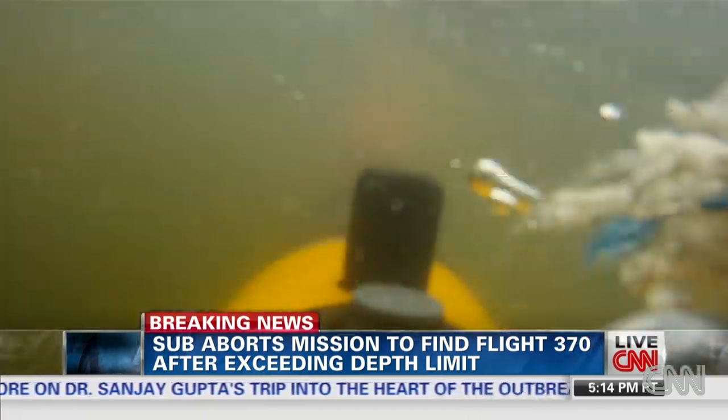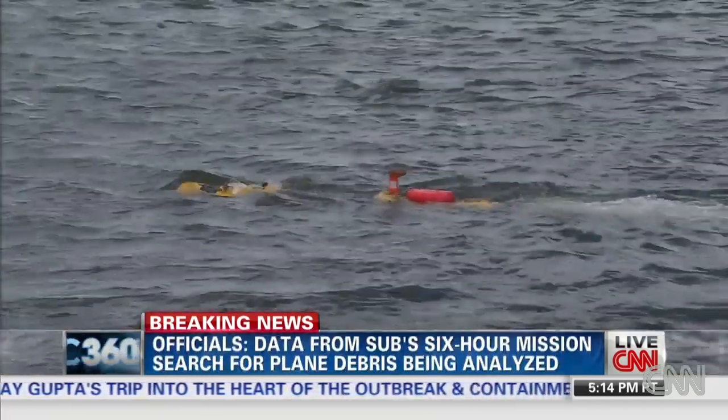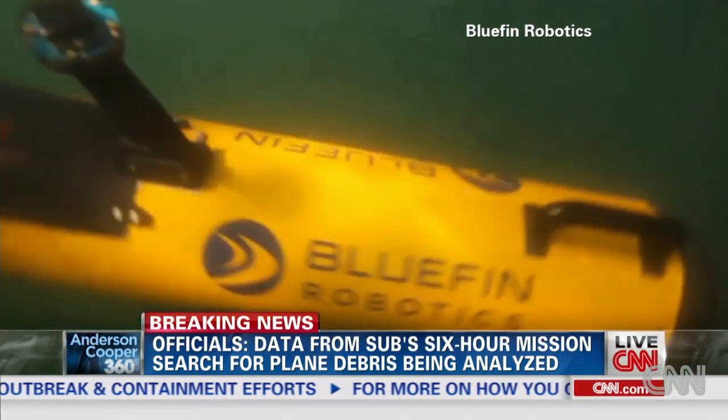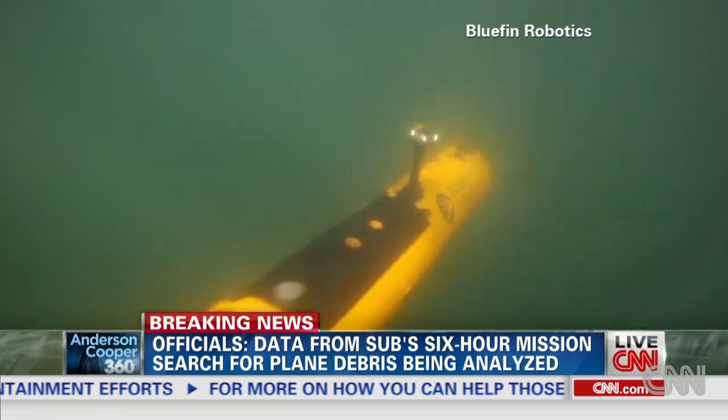But even diving blind, there is much hope the Bluefin 21 AUV will see something. Randy Kaye, CNN, Quincy, Massachusetts.